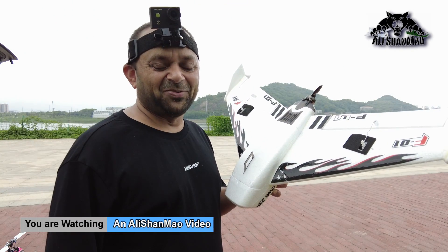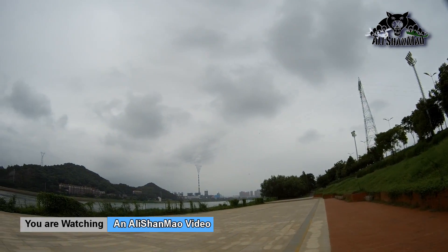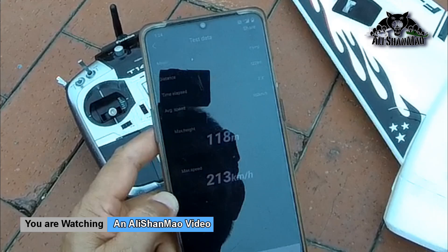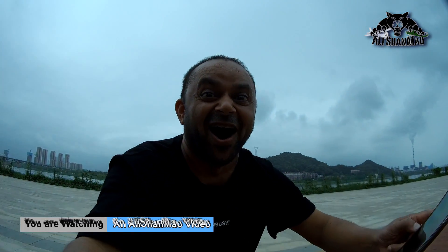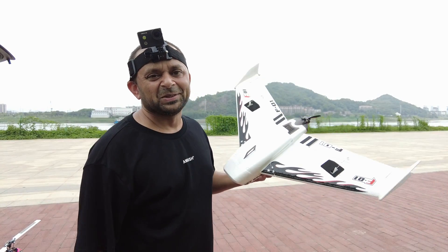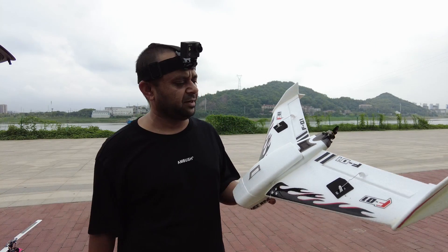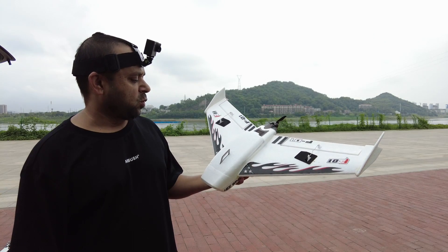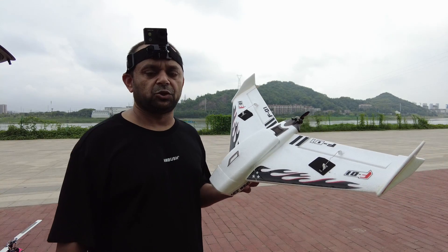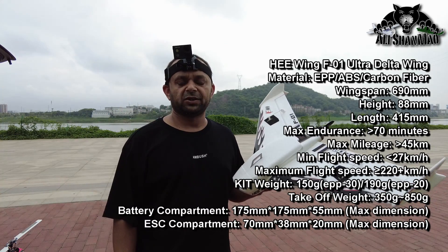This plane scares me when I fly it, man. Bismillah ar-Rahman ar-Rahim. As-salamu alaykum. Greetings, I'm Salishano here. Welcome to the second or third test flight of He-Wing F01 — the fast FPV flying wing that the company claims can do up to 220 km/h on a 4S battery. They say they have recorded 210 km/h speed.